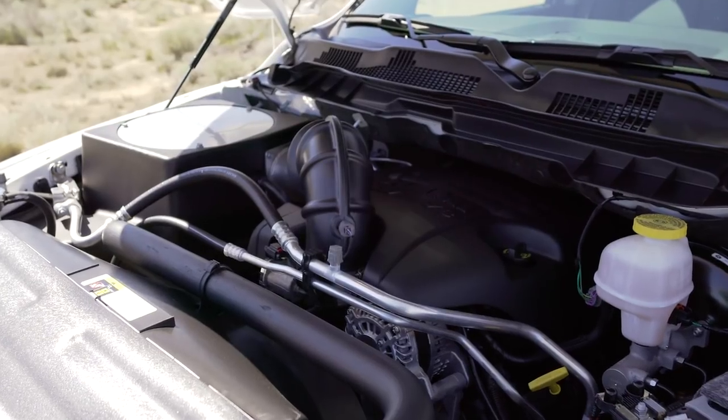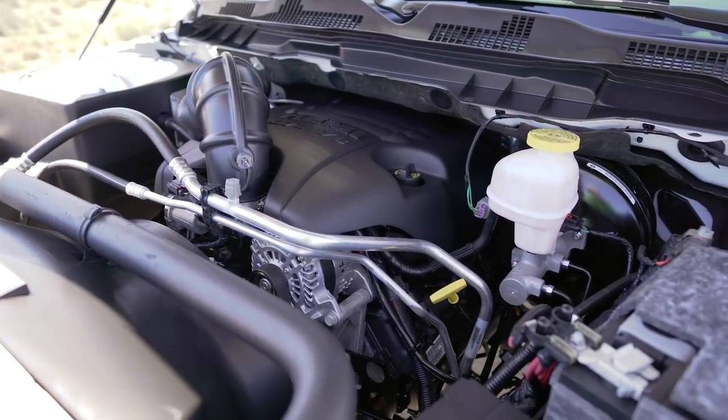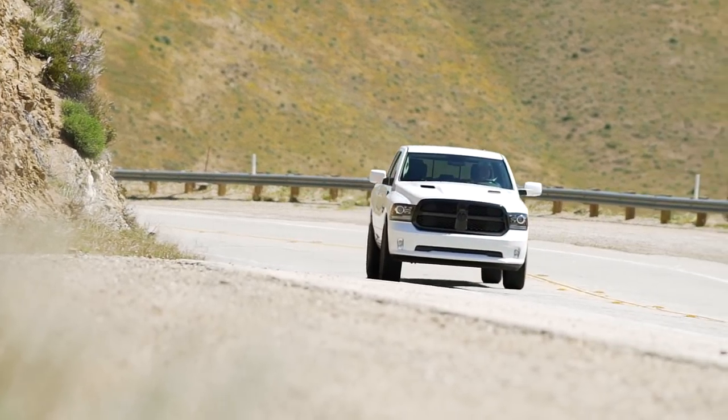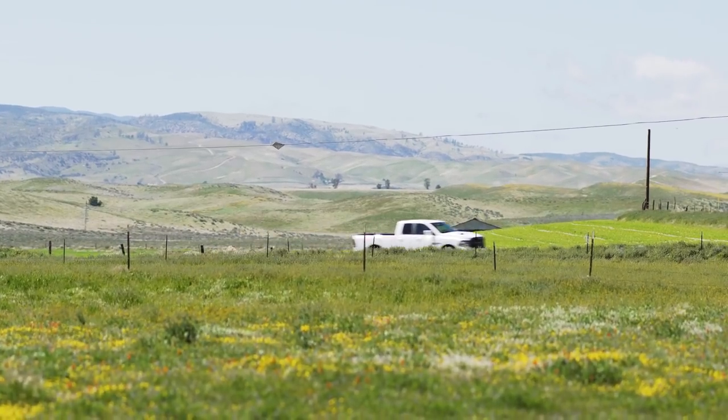The model we're driving today does have the Hemi V8 and it is a powerful motor — 395 horsepower and 410 pound-feet of torque. And that sound, oh, wanting to release under the hood — it is epic. I don't care what you think about the F-150, it doesn't make that sound. You can also get this truck with a really cool turbo diesel, which is not yet an option in the F-150. Kudos to Ram for going above and beyond in certain key areas.